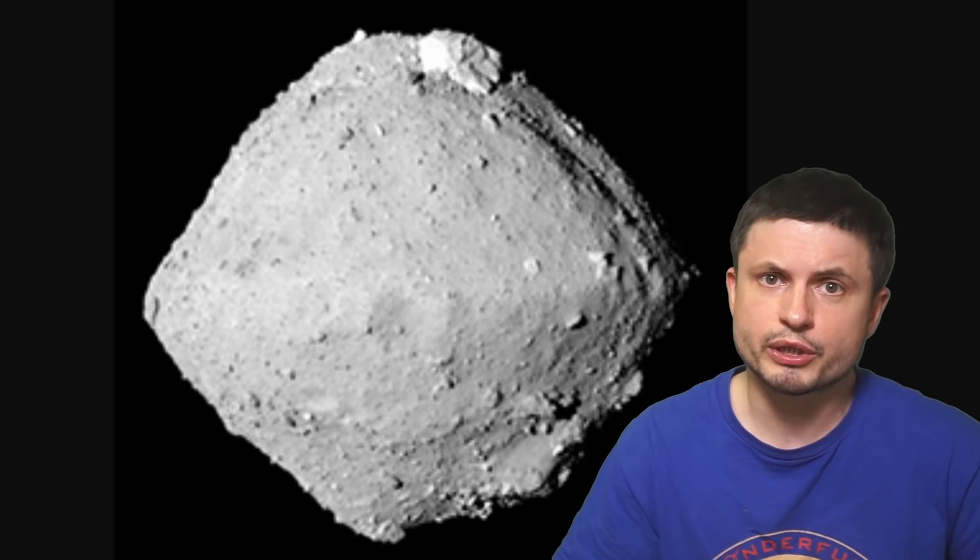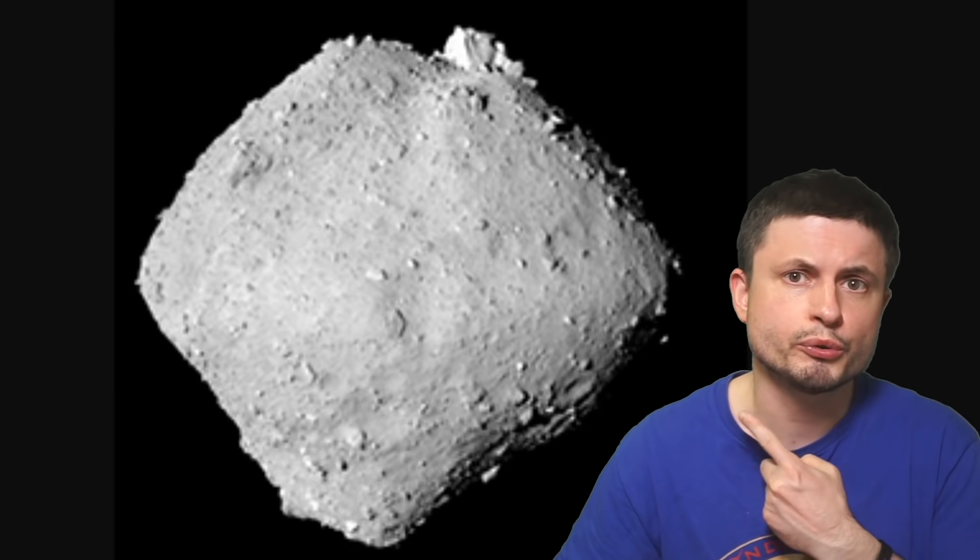Hello, wonderful person, this is Anton, and today we're going to be discussing some of the new and most recent discoveries in regards to the asteroid known as Ryugu that you see right here, that became the second ever asteroid from which we were able to retrieve samples.